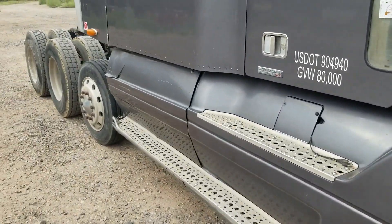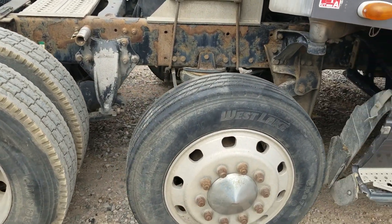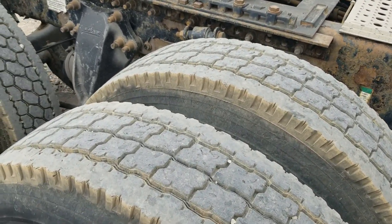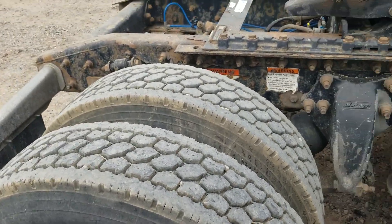It does have the lift axle on it here. I put it down for the video. It's got a few mismatched drive tires here. Pretty good tread on this side, and pretty good tread on the other side as well.